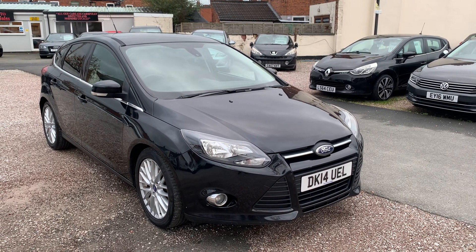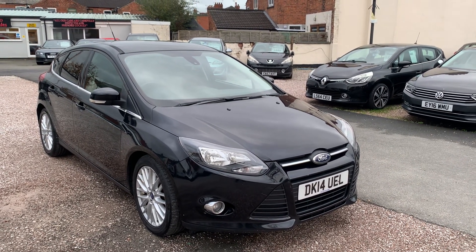Hi, it's Richard from D&C Car Sales in Crewe. I'm just going to do a quick walk around video of our Ford Focus.